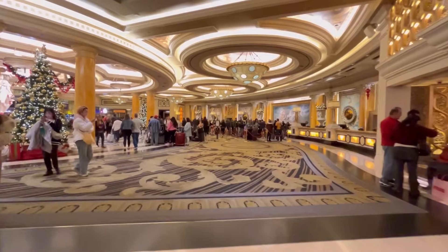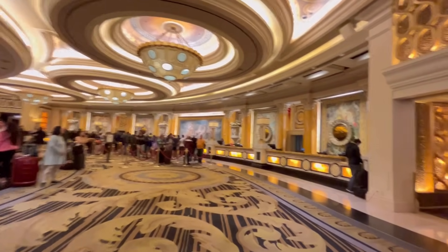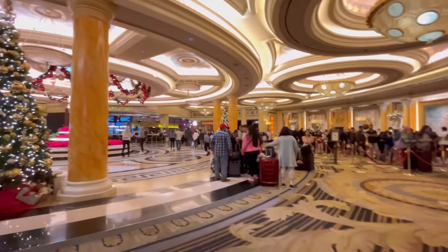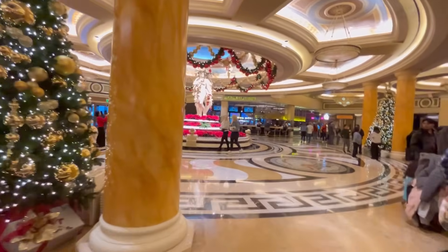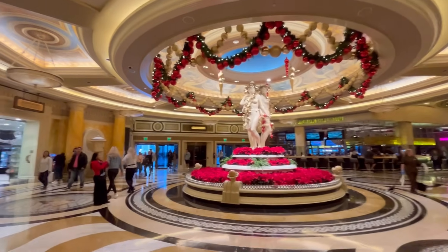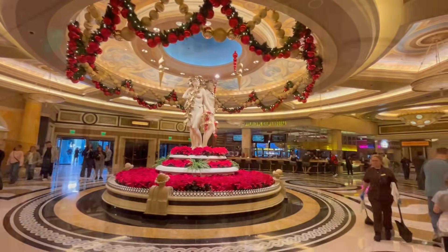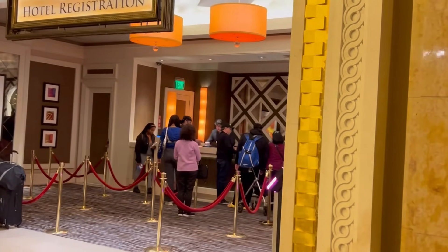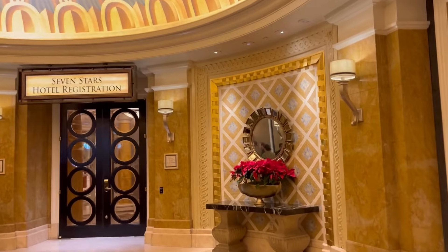Let's head on over to the registration area. This is actually one of the nicest registration lobbies on the strip and definitely worth the visit even if you're not staying here, especially over the holidays. If you're looking for the diamond or seven stars registration, that's going to be over by the VIP valet, and they are no longer combined. This is going to be right by the new Starbucks.